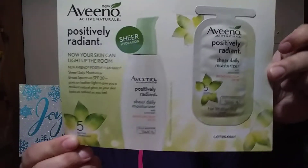I used this for a really long time — Aveeno Positively Radiant. 'Now your skin can lighten up the room.' I used to use this all the time, it was my go-to. So this is just a foil pack — a lot of these are foil packs. Look at how cute this is!